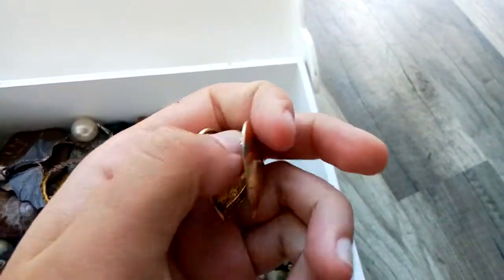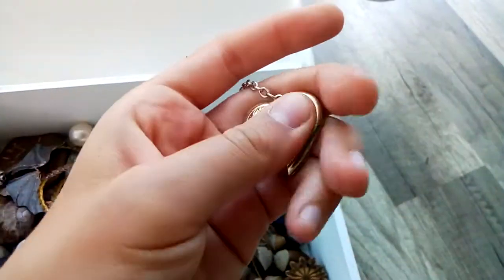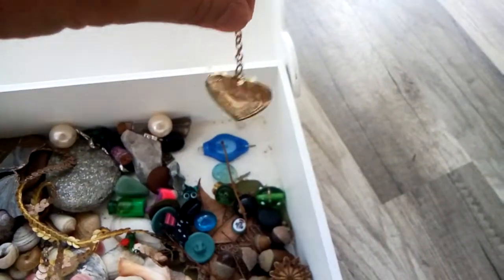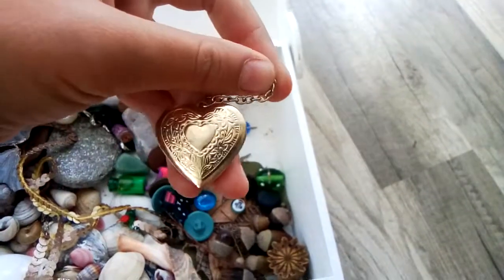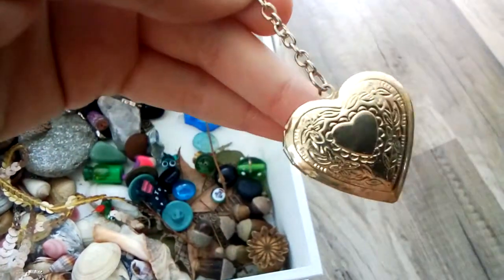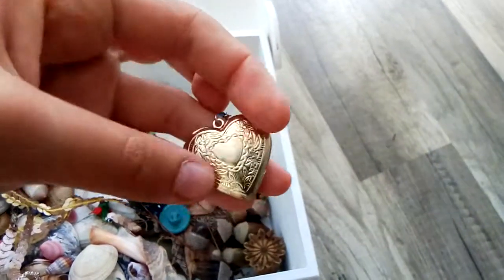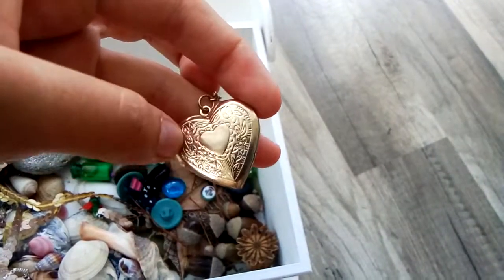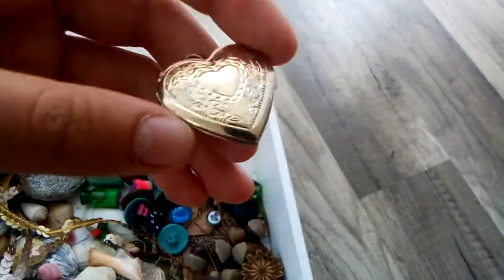I have this locket. It doesn't have any pictures in it, but it's really pretty — you can open and close it. It's supposed to have a little necklace attached to it, but it only has this little piece of chain. I really like the sculpting on its front — it has little leaves on it. It's really pretty.